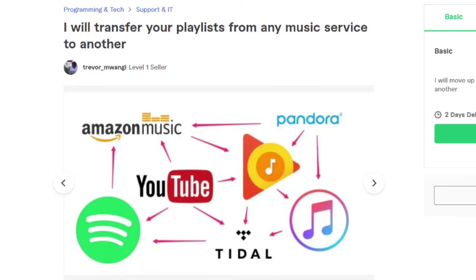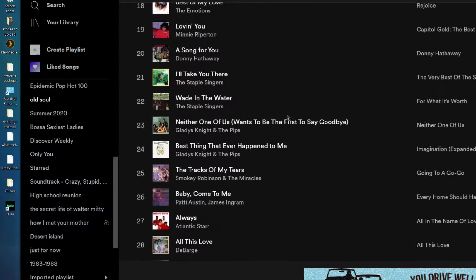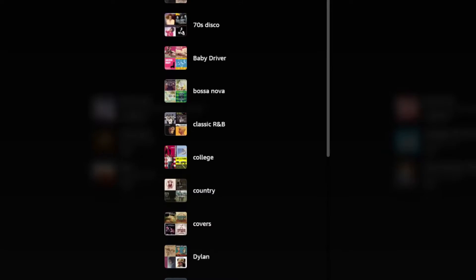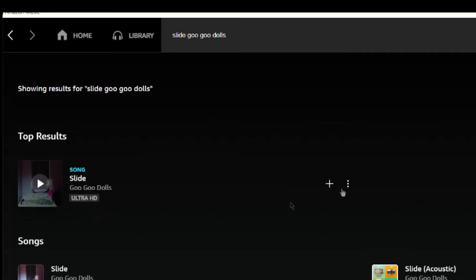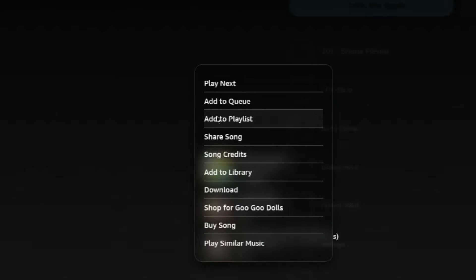Up to seven playlists is $20, and up to 20 playlists is $35. It is a growing business, and for good reason — it's nearly impossible as a DIY project. A one option is to manually create a new playlist in your new service, then search for each song in the old service and add it to the newly created playlist. For a playlist of 200 or more songs, that can take hours.